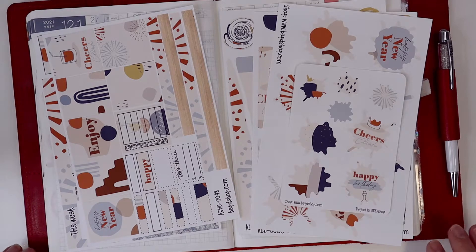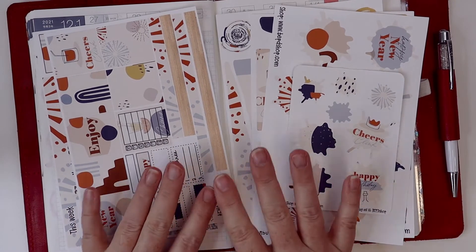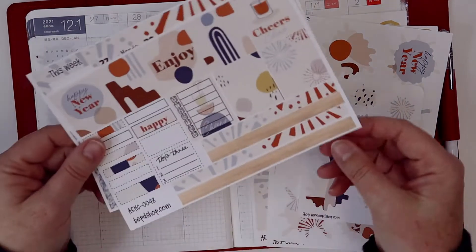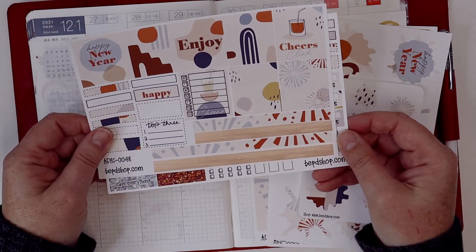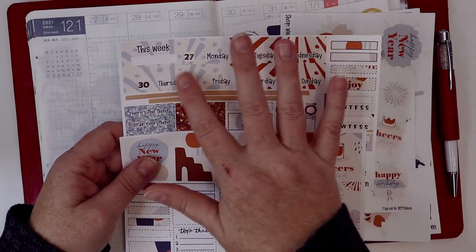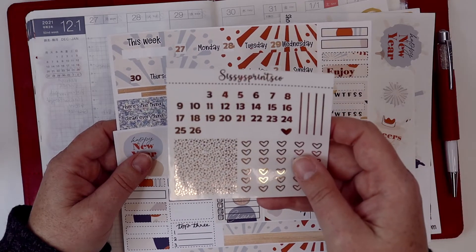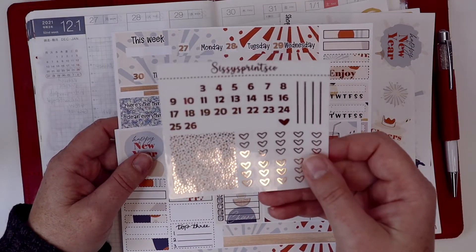I'll put this red one on the shelf for a bit — I'll probably come back to it because I love this red leather cover. Okay, so I want to go ahead and start planning this week. I pulled my Goals Kit from the shop, which is my New Year's kit for the Cousin — it is a Cousin kit.